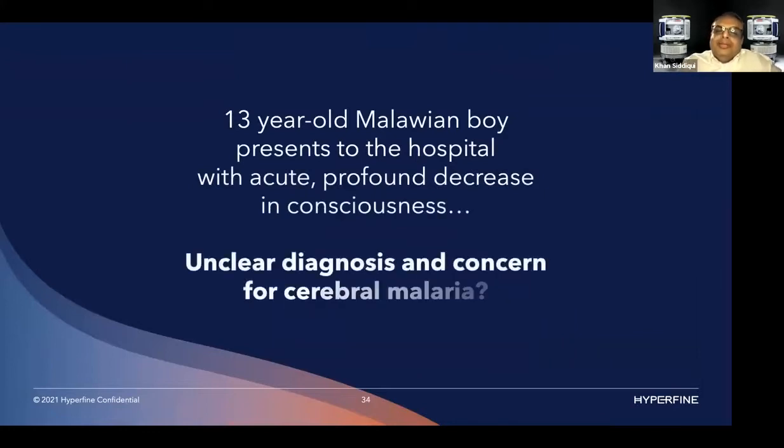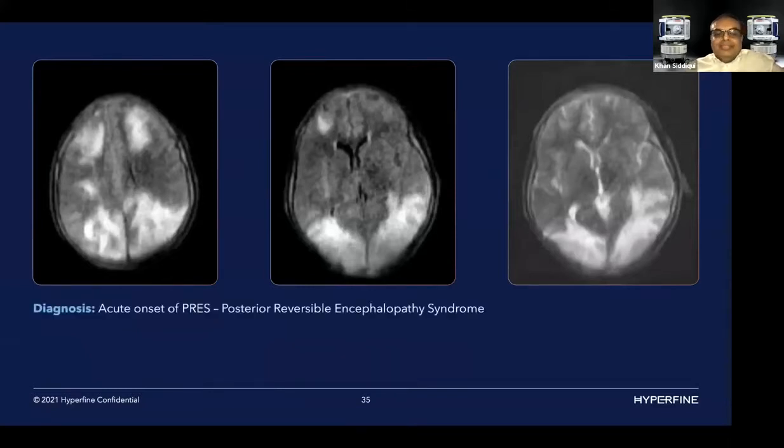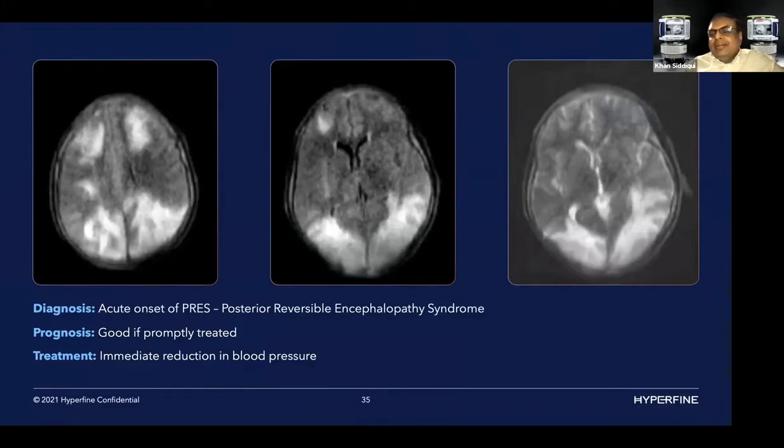A 13-year-old Malawian boy presented with acute, profound decrease in consciousness. It's a malaria clinic, so they were concerned about cerebral malaria. The images showed hyperintensities mostly in the posterior portion of the brain — this is not cerebral malaria, this is PRES syndrome, a benign entity. All you have to do is reduce blood pressure. They immediately recognized it, treated the blood pressure, and the patient recovered. Without MRI, there would have been no way to know — CT would have been normal, labs would have been normal, and without treatment the outcome would have been very bad.